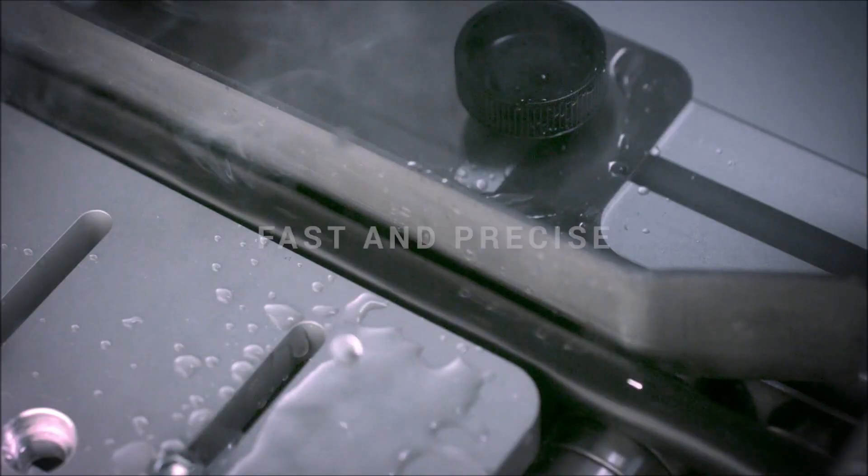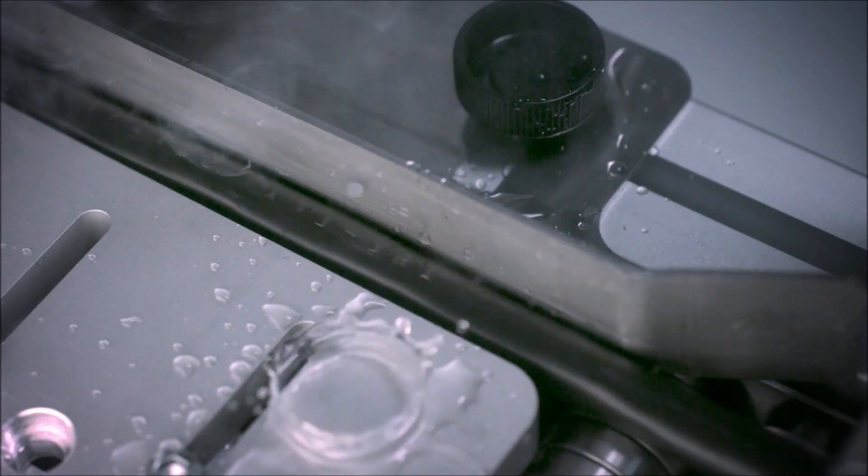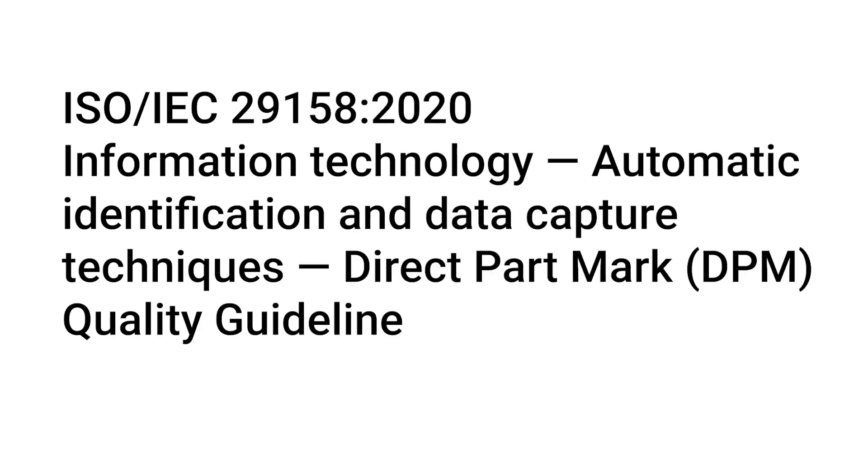The quality we can achieve is fantastic and unique to us — we can produce text, logos, graphics, and machine readable codes. The machine readable codes have been measured against ISO 29158 and we can achieve an A-grade quality. That's really important to ensure that vision systems on production lines can read those codes time and time again, reducing the number of rejects.